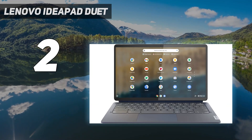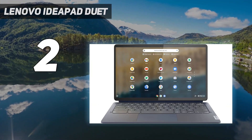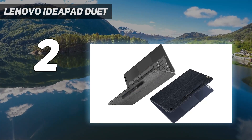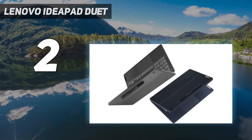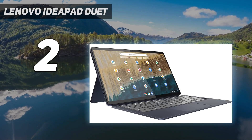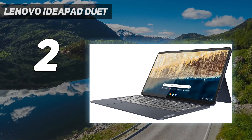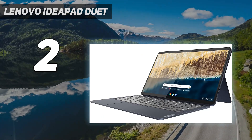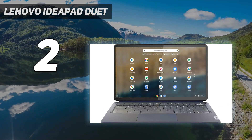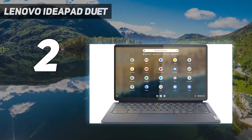Its 1080p OLED display delivers stunning visual clarity, making it easier on the eyes during extended writing periods. Despite a price initially higher than its predecessor, the Duet 5's value has increased over time, offering unparalleled value in the 2-in-1 Chromebook market. This makes it an ideal, cost-effective solution for writers looking for a dependable, versatile, and portable writing companion.